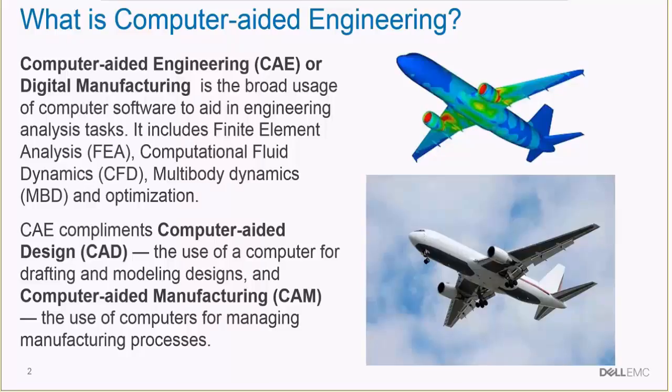What's important to understand is that computers are used in the design, manufacturing, and engineering of products, and all these software products have to work in concert.